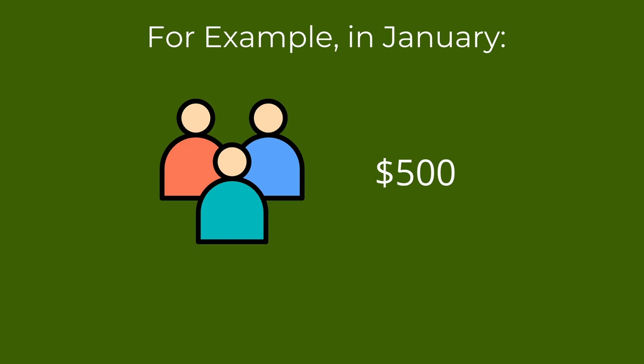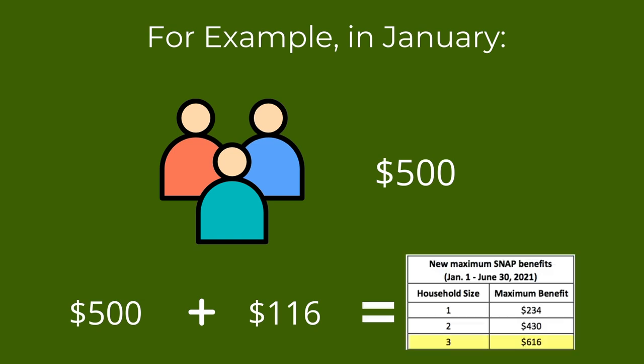If you are a three-person household getting $500, you will receive your normal $500 payment in the first half of the month. In the second half of the month, you will receive $116, which includes your emergency allotment and the 15% boost, bumping you up to the new SNAP maximum of $616.